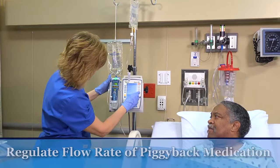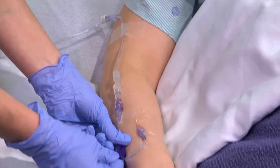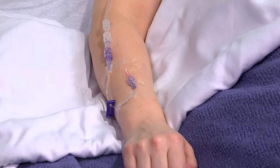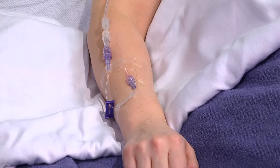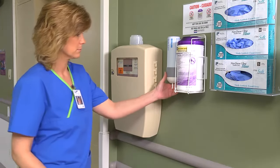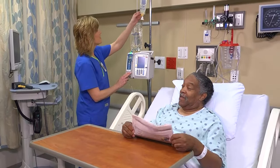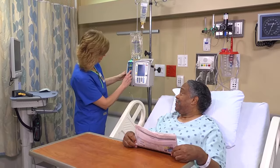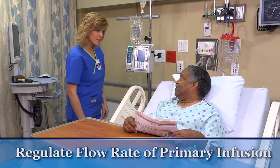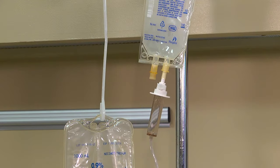Regulate the flow of the piggyback medication by setting the rate on the infusion pump or adjusting the regulator clamp on the primary tubing. Infuse the medication over the period of time required by your agency or recommended by a reliable medication reference. Remove and discard your gloves and perform hand hygiene. Once the piggyback solution has emptied, the force of gravity will automatically restart the primary infusion on a continuous IV. If needed, regulate the primary infusion to the ordered rate, then discard the piggyback bag and tubing in a puncture-proof, leak-proof container, or leave them in place so the tubing can be used again with the next piggyback infusion.